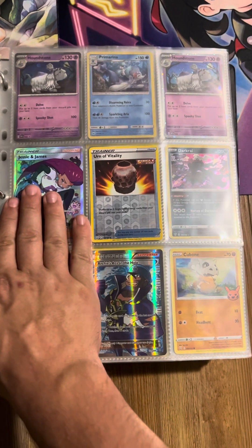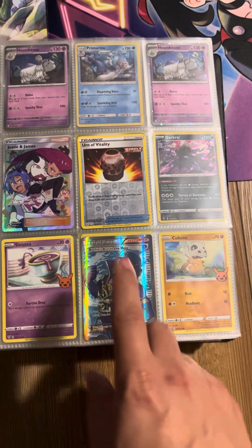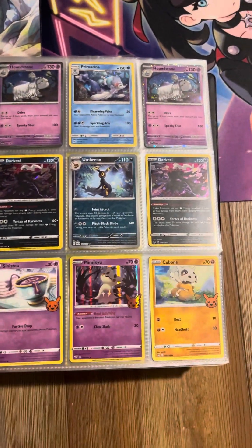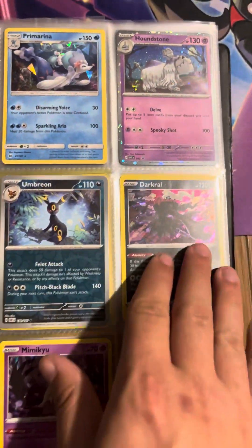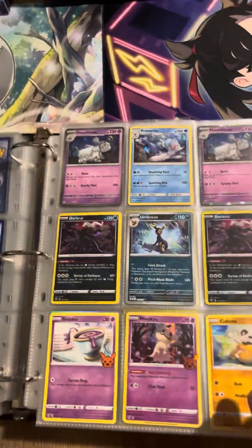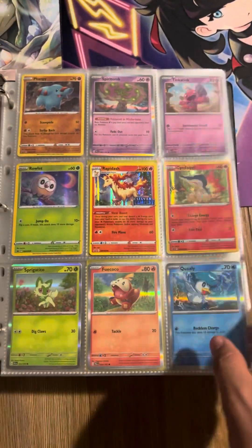We've got an old Jesse and James — I think that actually just sold recently, so I've got to get that packed up and sent out. Archie's Ace in the Hole — great, great card. We have some of our more just fun normal cards, some nice Holos, some nice Reverse Holos. Some of these are listed, some of them aren't — just kind of a hit or miss on if they're listed or not.